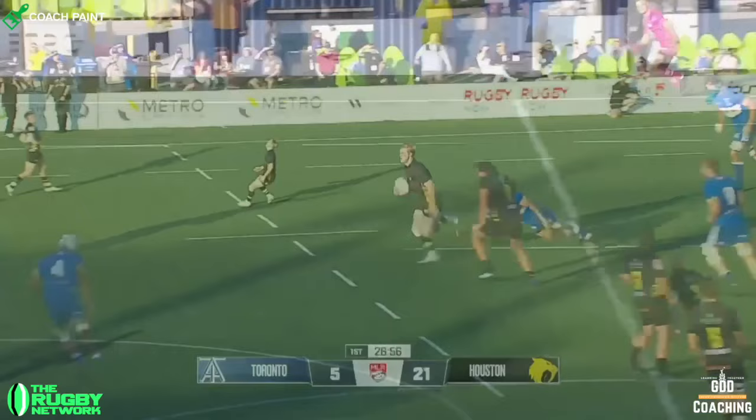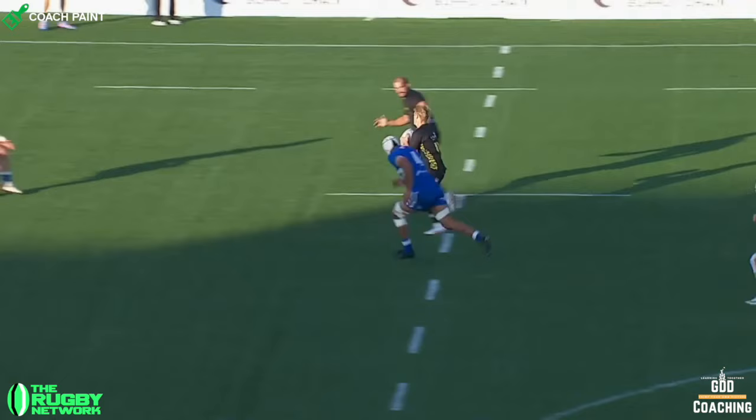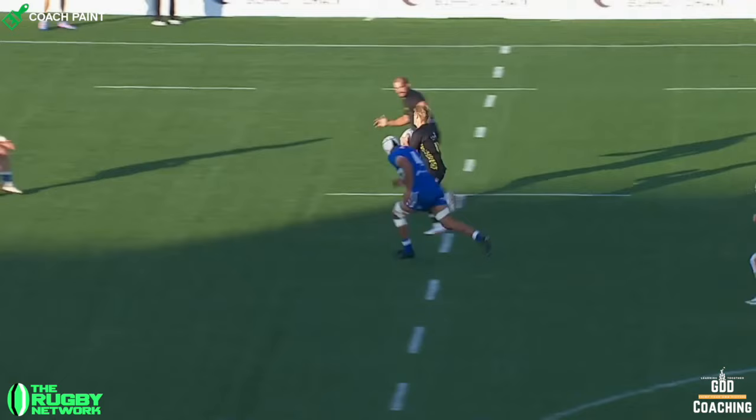But I just love how quickly Wilde spots the opportunity here. As soon as he catches, he's already stepping to evade Sean Bowen. And then it's just about acceleration to take the space gifted by the Toronto chase. With one defender left, he does a great job of staying square, shaping the pass.